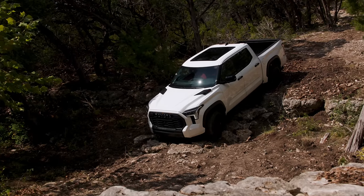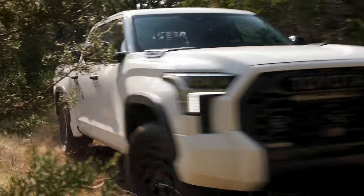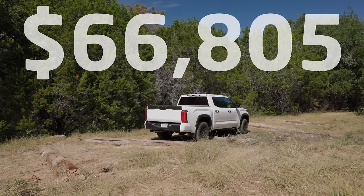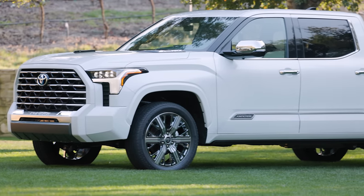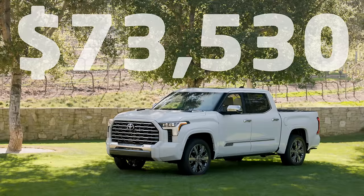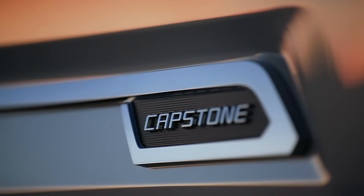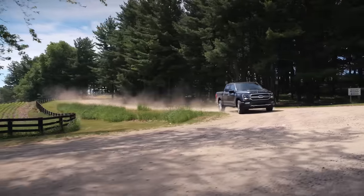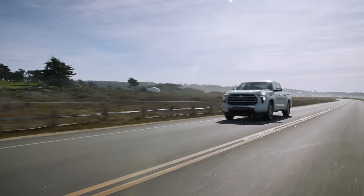We already tested the new TRD Pro Tundra in Texas just a few months ago. We finally have pricing on the new TRD Pro and all the other i-Force Max hybrid trims. The TRD Pro starts at $66,805 US dollars. Today we're focusing on an all-new trim — this is the pinnacle of Tundras. It's called the Capstone, and it starts at $73,530 US dollars. The equivalent Ford F-150 Limited with the hybrid 4x4 powertrain is priced at $82,000 even, making this Toyota a relative bargain.